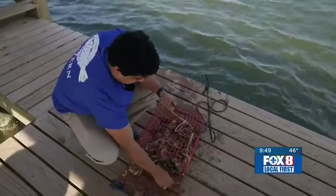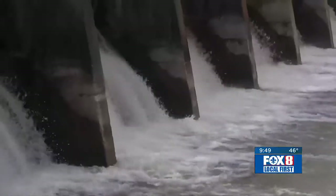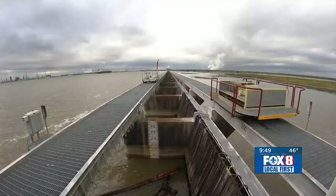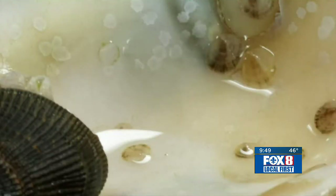A few years ago, they grew almost 10,000 oysters, but then the Bonnie Carey spillway opening pushed fresh water into the bay. Our oysters were still growing, and as soon as that fresh water hit us, they started to die off.